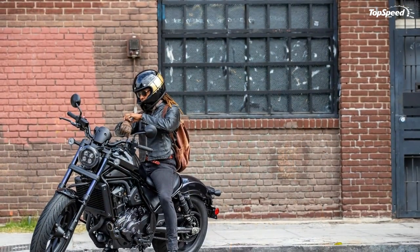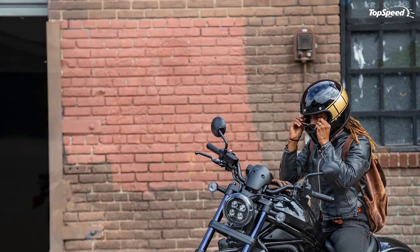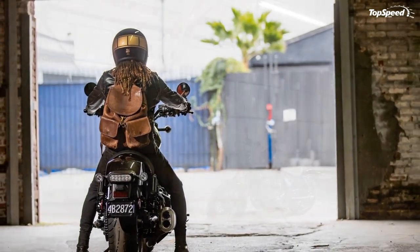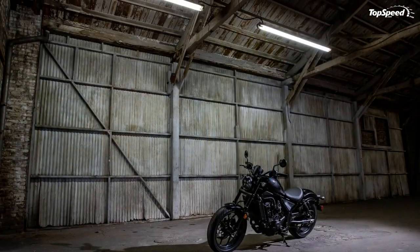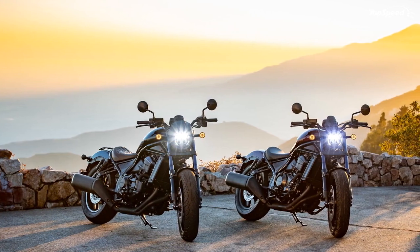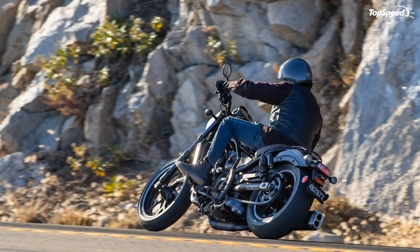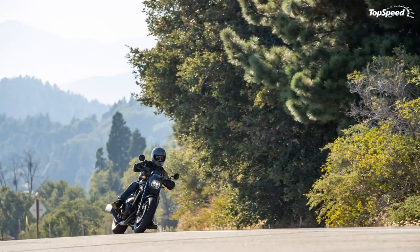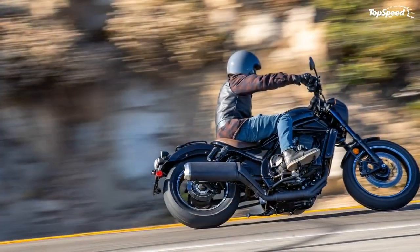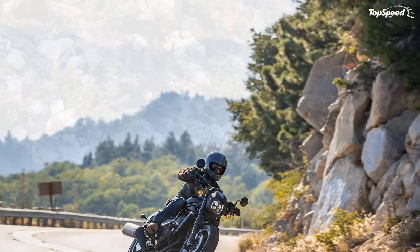The Rebel 1100 cranks out 86 horsepower at 7,000 RPM with 72 pound-feet of torque at 4,750 RPM, giving it 0.175 horsepower per pound — solid standing in the U.S. cruiser category. A six-speed manual transmission is the stock drivetrain configuration, but if you prefer a simpler riding experience, the Dual Clutch Transmission option might be for you. Use the switches on the handlebar to shift up and down, or put it on full auto for twist-and-go operation.